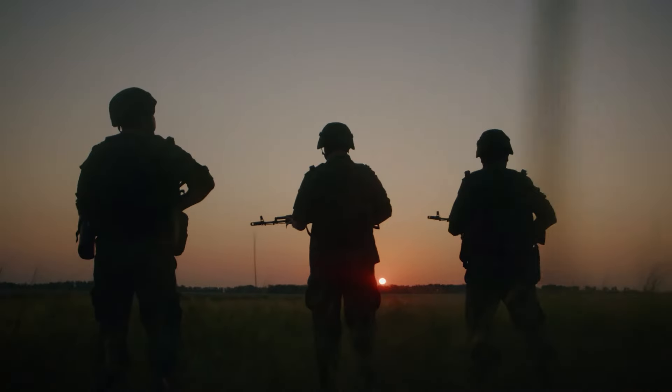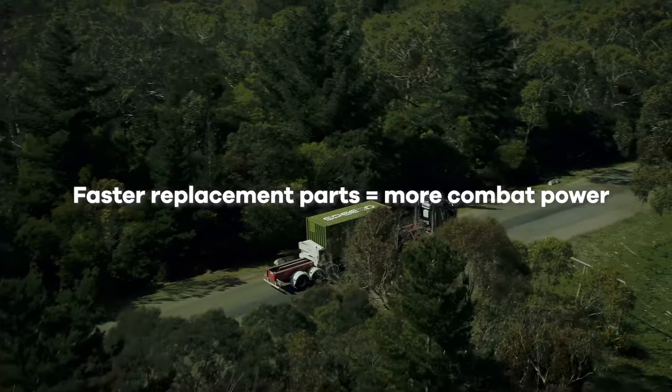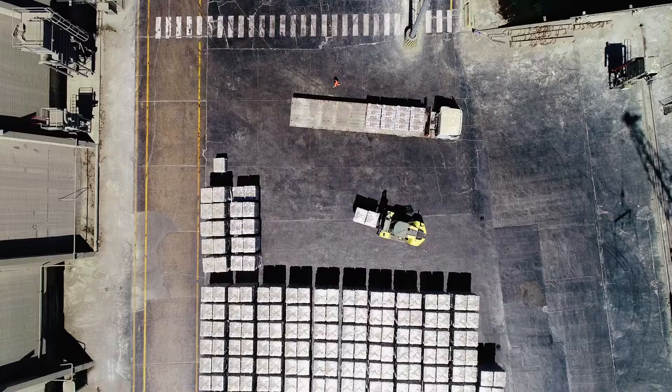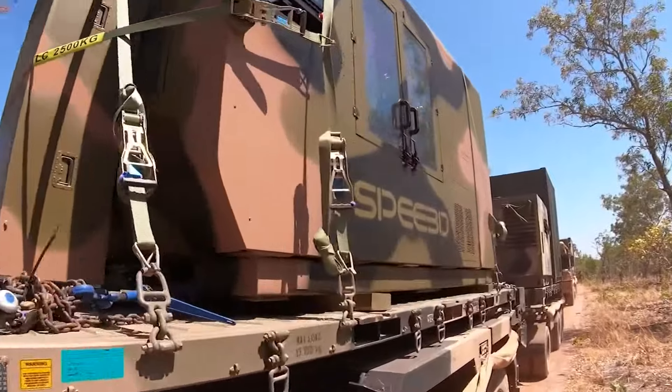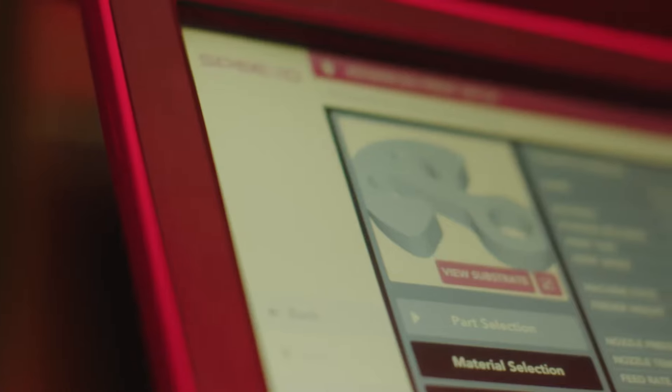Conventional warfighting depends on keeping equipment running and in the fight. This demands metal parts. The faster you can replace parts, the more combat power you have. Successful defense industry suppliers are those who can quickly deliver parts when and where defense needs them.